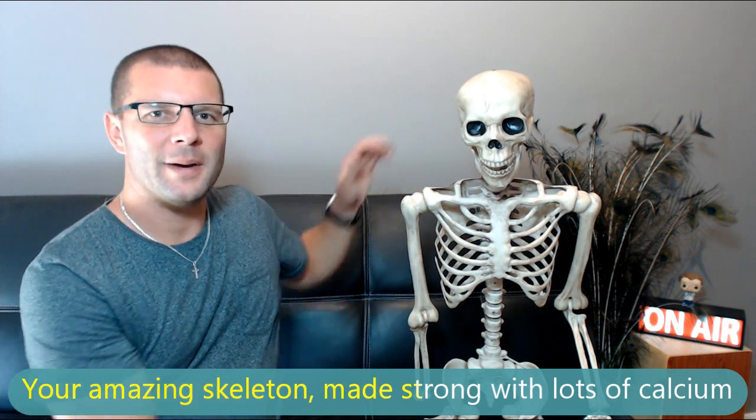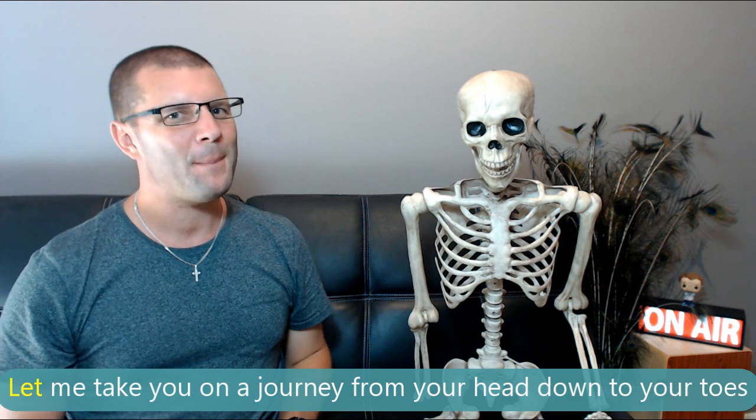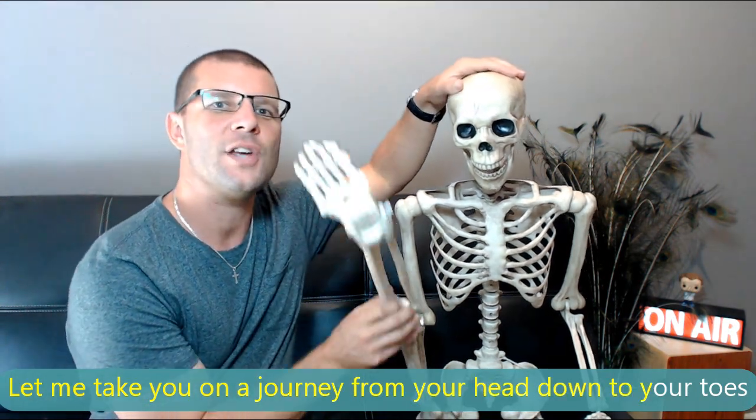Your amazing skeleton, made strong with lots of calcium, two hundred and six bones. Let me take you on a journey from your head down to your toes.